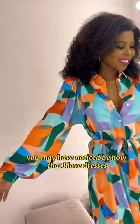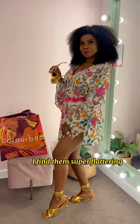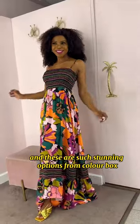You may have noticed by now that I love dresses. I just love how they look on me. I find them super flattering and I love that they are so easy to style, and these are such stunning options from Colour Box.